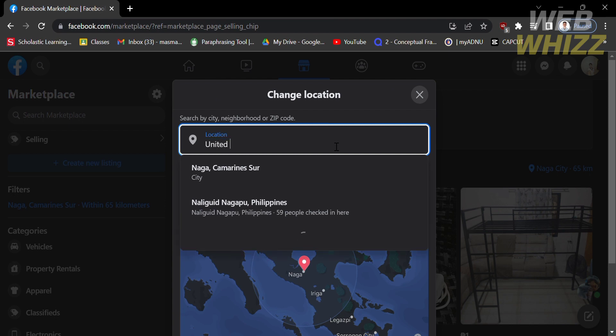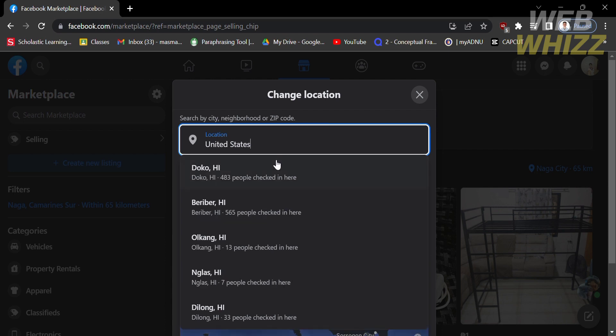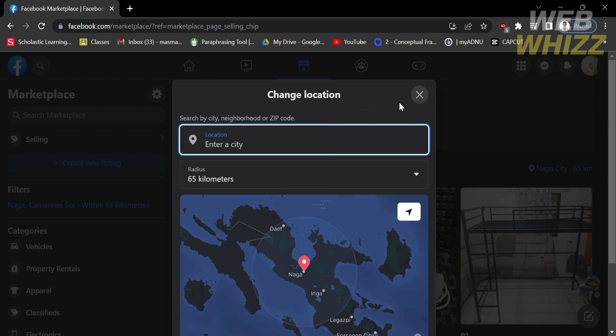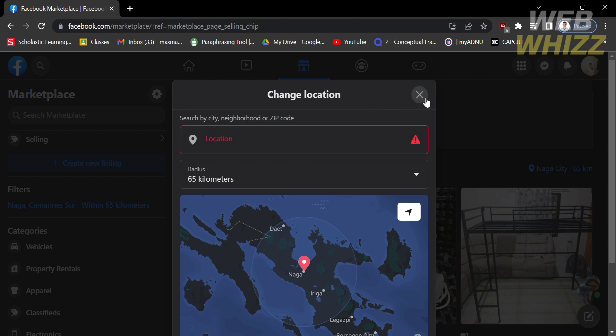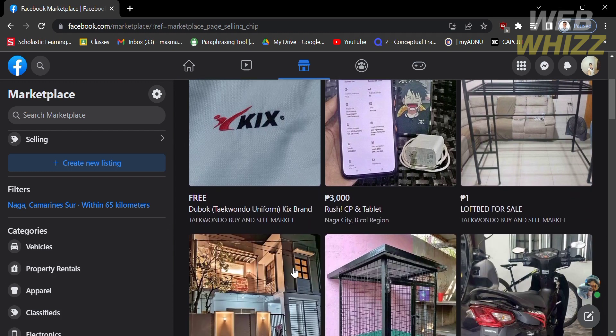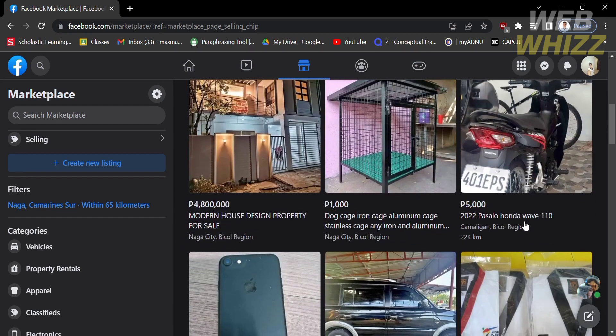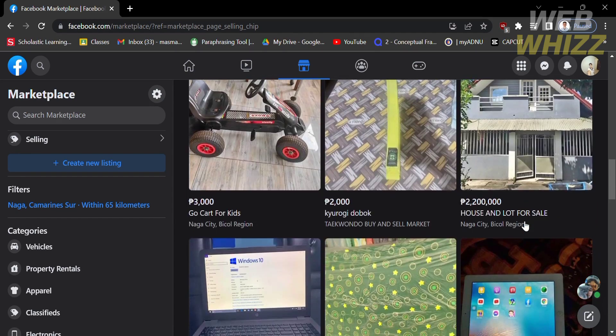Upon clicking, you can find a specific location by entering the country or location name. Let's say you are living abroad — enter your country or location address, for example, United States, and you will see the search result below. After customizing your location, you can proceed to browse different categories. If you want to see a specific product, you can go to Categories.